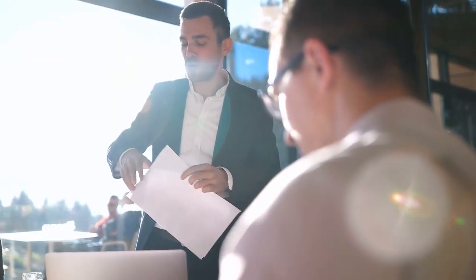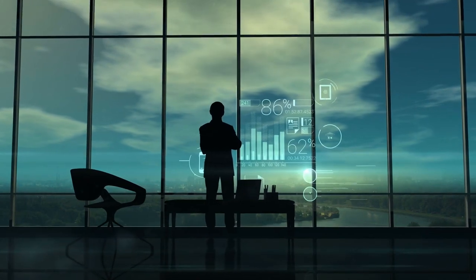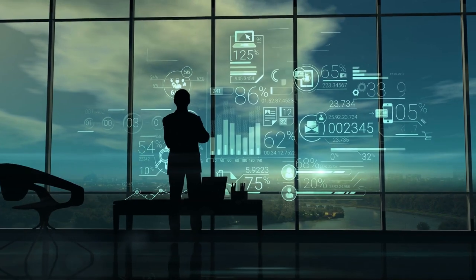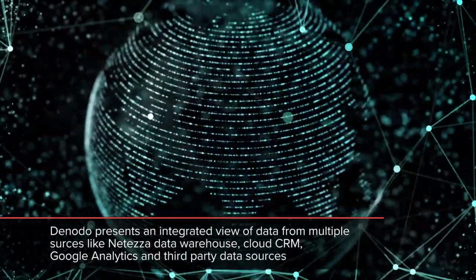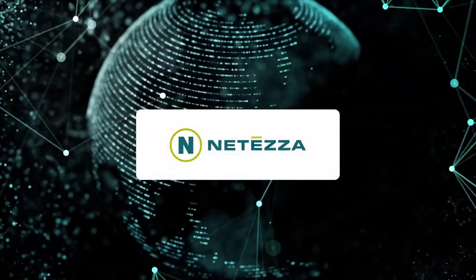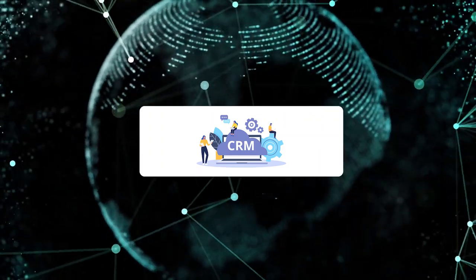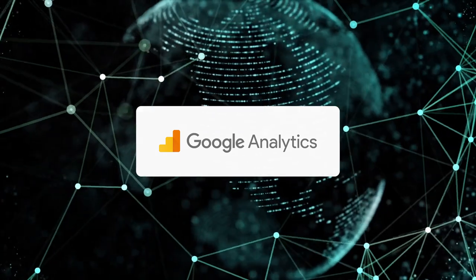We have been working in the area of commercial, for example, where the Nodo has helped building a 360 customer analysis for omni-channel, and there the Nodo really helped to connect to multiple sources. We had to connect to our NetEzza on-premise, to our CRM in the cloud, to Google Analytics statistics, and to data that we were buying from third parties.